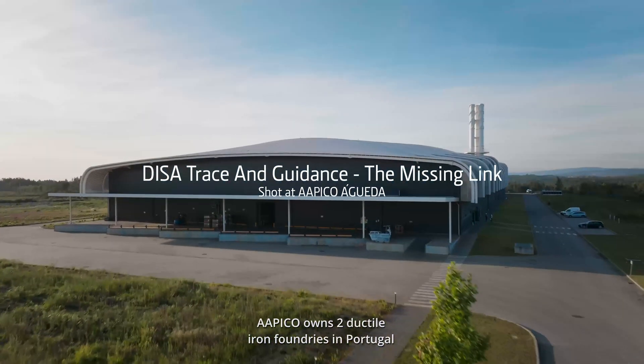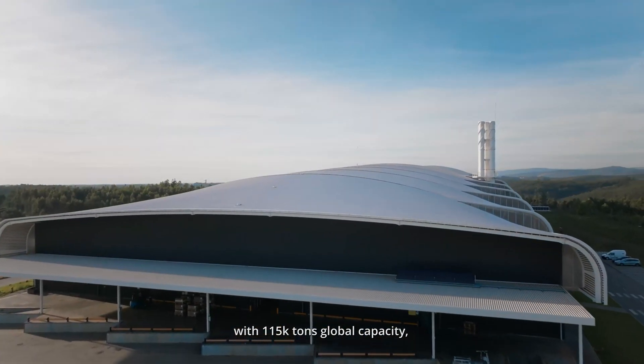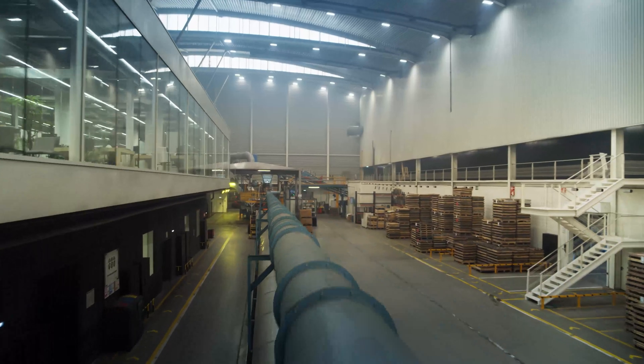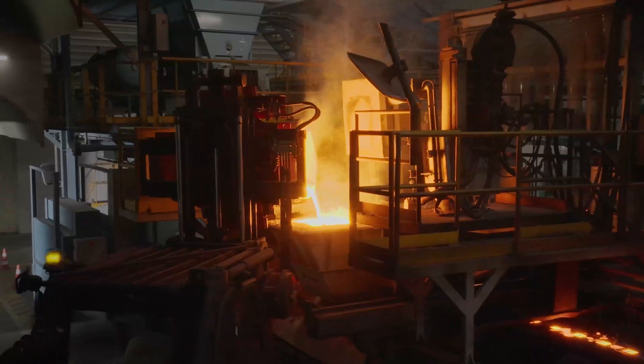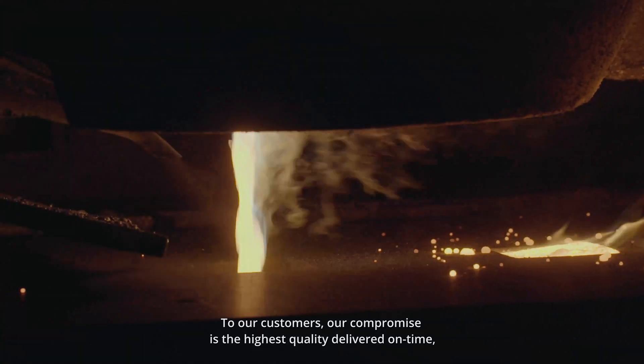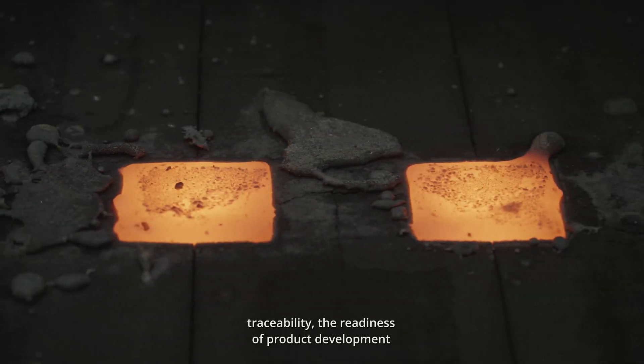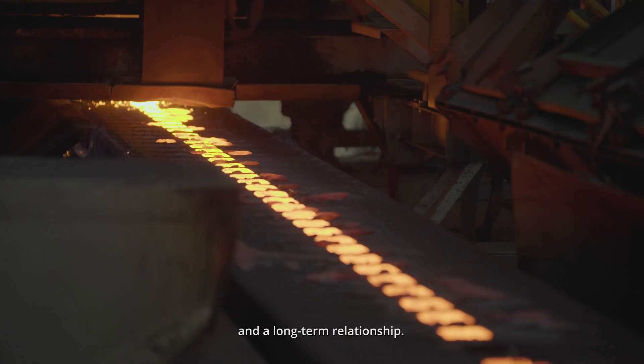Apico owns two ductile iron foundries in Portugal with 115,000 tons of global capacity, one machining facility and a center for innovation and technology. To our customers, our commitment is the highest quality delivered on time, traceability, readiness of product development and long-term relationship.